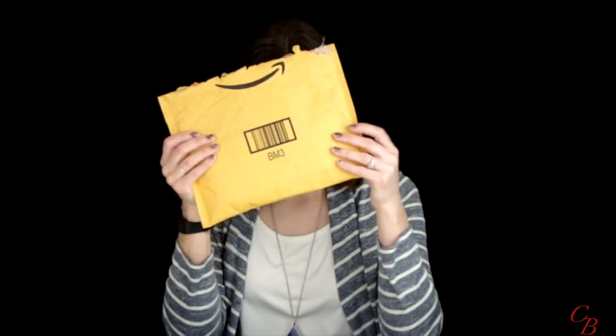Hi guys, welcome back to my channel! I'm Ann, and here at Chronically Beautiful we are doing our best to live an awesome life even though we probably don't feel like it. Today I am really excited — I got some mail from Amazon and we're going to open it up. It's hair extensions from Amazon! They were $20. Let's jump right in.